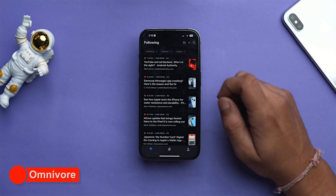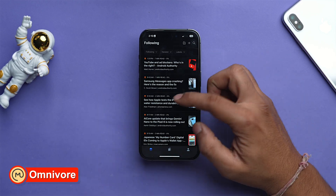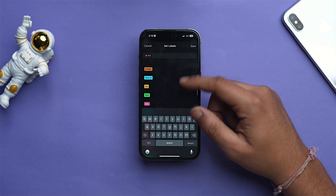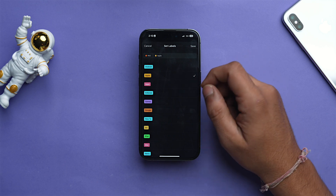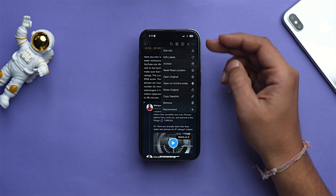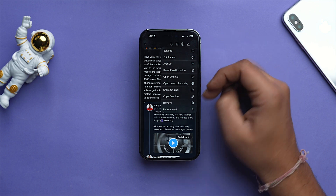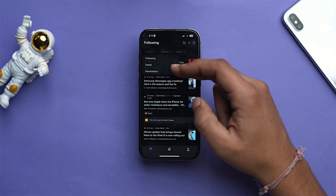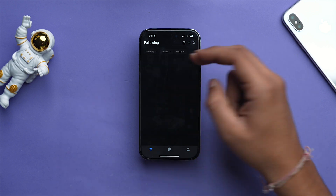Now let's talk about Omnivore, a free open-source app that helps you organize and save interesting things you find on the internet. Think of it as a digital library for your brain — articles, newsletters, PDFs, you name it, Omnivore lets you save them for later. You can highlight key points, add notes to your reading, and organize everything with handy tags and filters. Omnivore syncs across all devices so you can pick up where you left off. Personally, I use this app to curate content for ideation as a content creator.